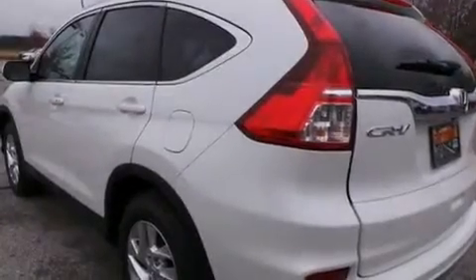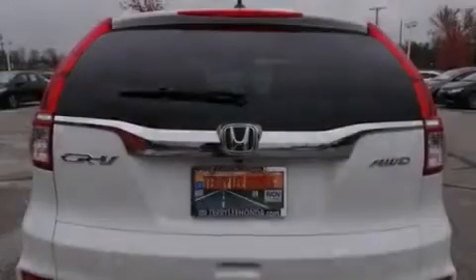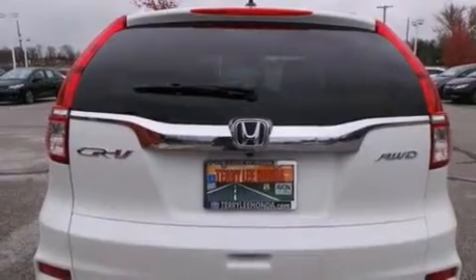Cruise control, full power accessories, speed-sensitive wipers, and a sunroof that enables you to fill the cabin with fresh air at the push of a button.